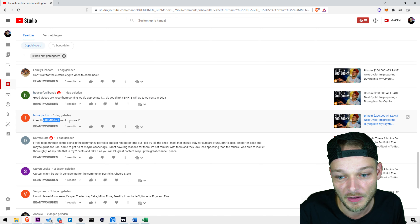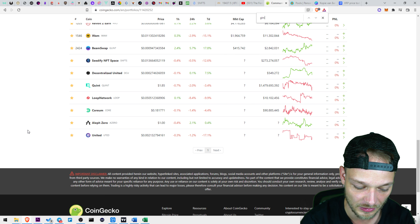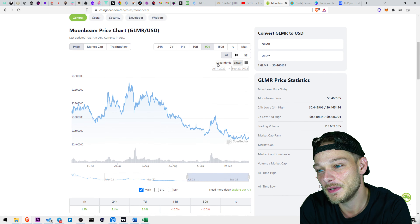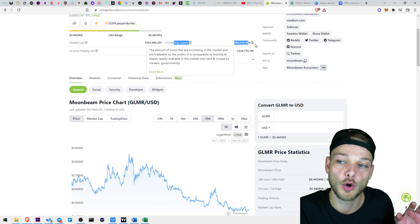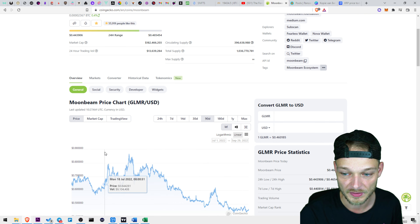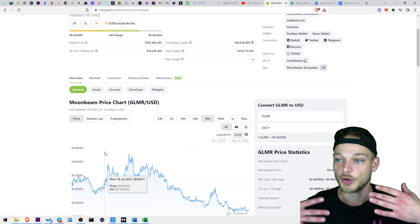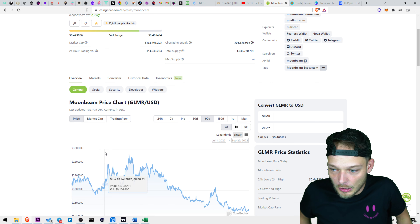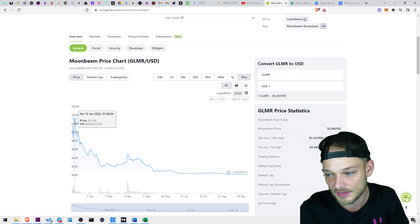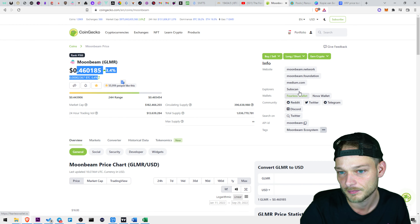Someone said Moonbeam doesn't want to move — kind of true, nothing moves in the bear market to the upside. The problem with Moonbeam was the supply was always working against it. If I look at the price now versus the top, it's sitting at 46 cents, and it was at around $13. So price-wise it's sitting 28 times from its all-time high.